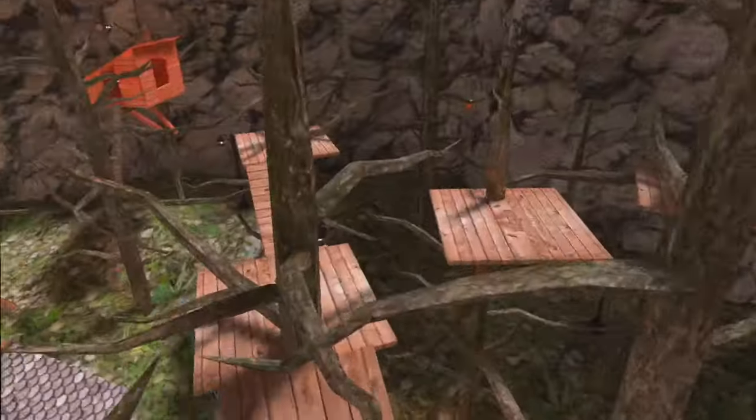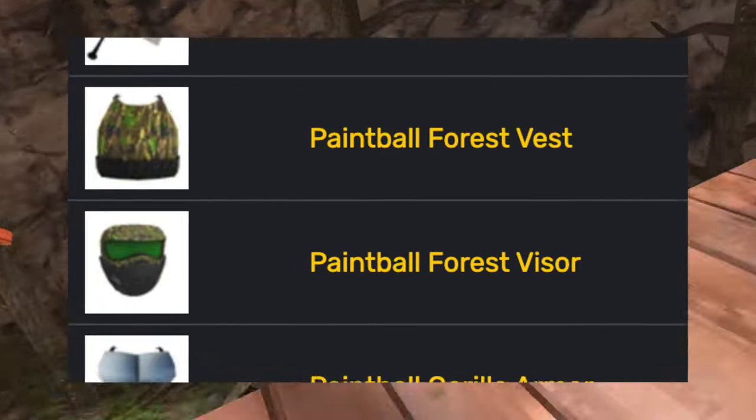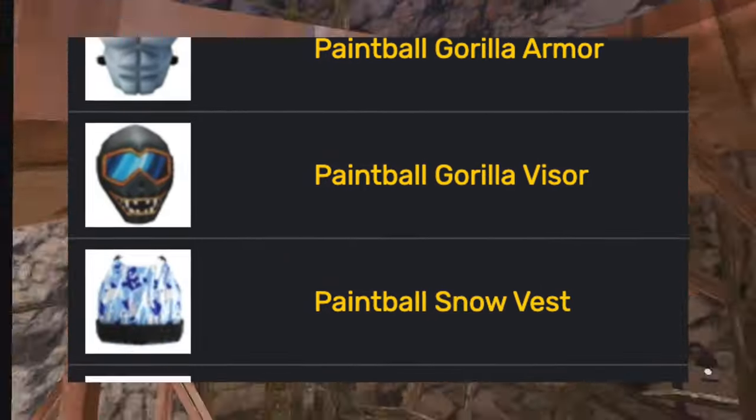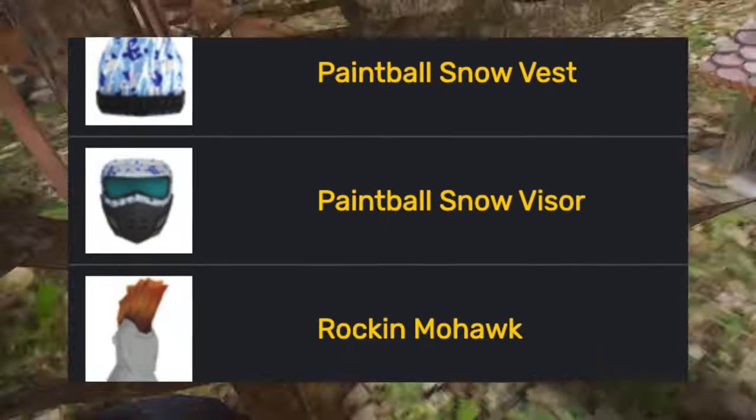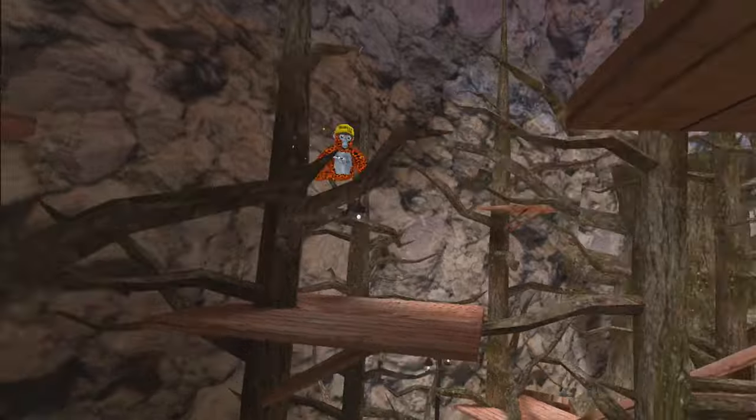Then the paint brawl cosmetics came out. He added the cardboard armor set, the finger flag, the forest vest, the forest visor, the gorilla armor, the gorilla visor, the snow vest, the snow visor, the rockin' mohawk, and the spiked armor set.